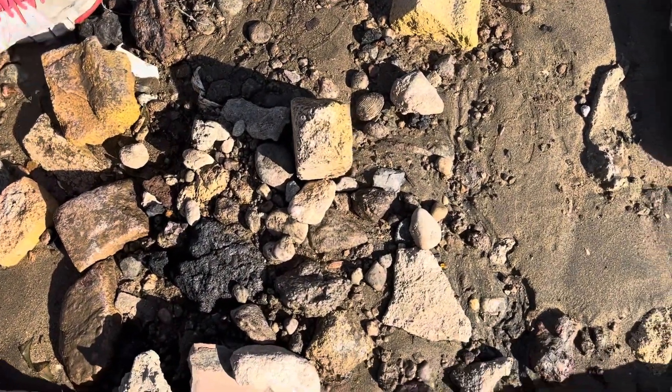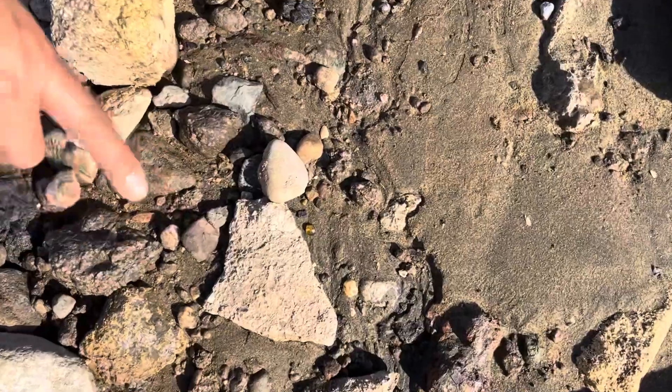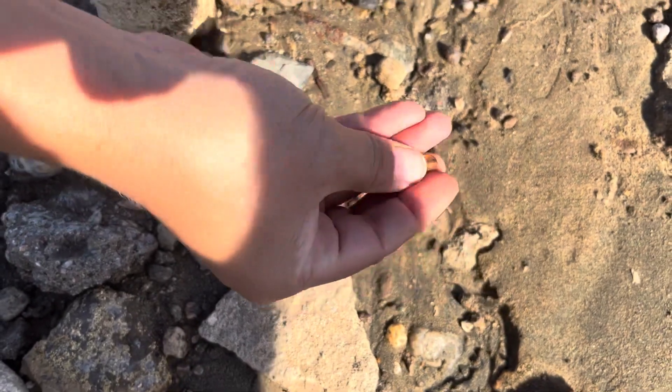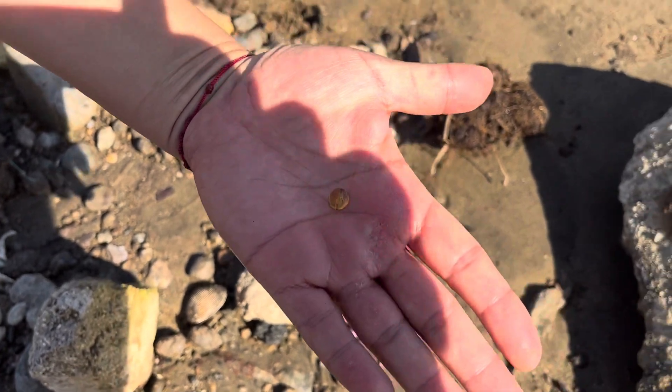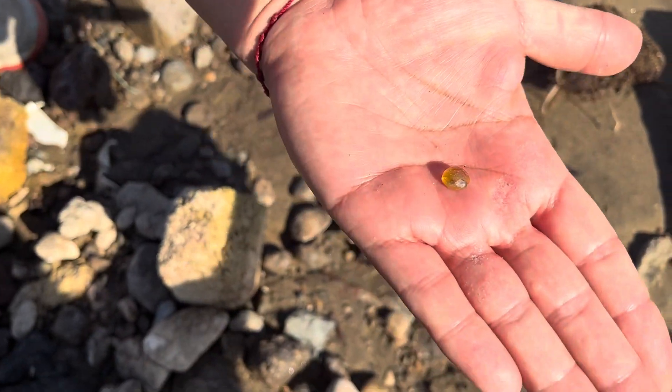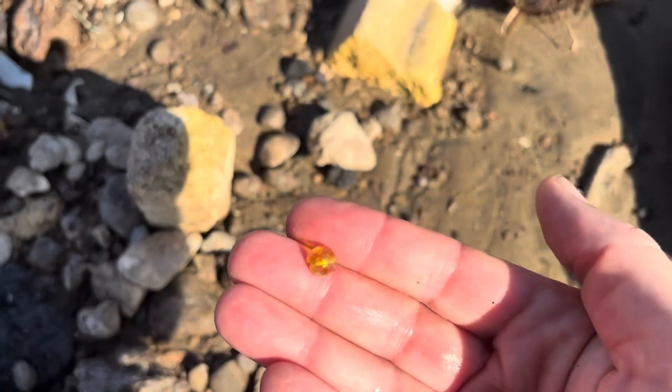What do you got out here? A little something. It's a little bead - a little bead or a little costume jewelry piece. That's cute. That's worth it for the little marble jar.